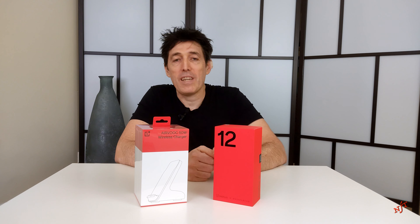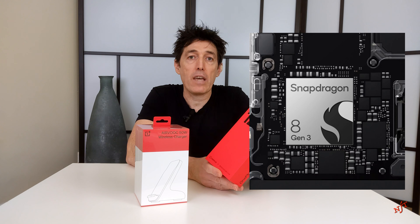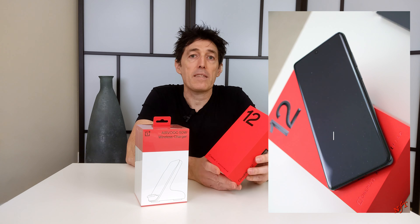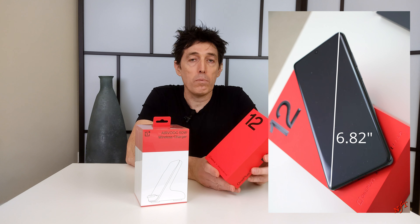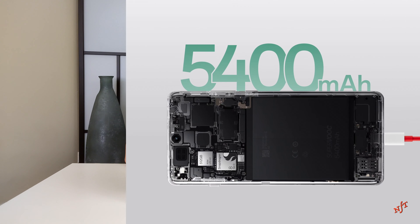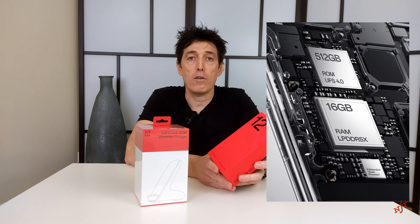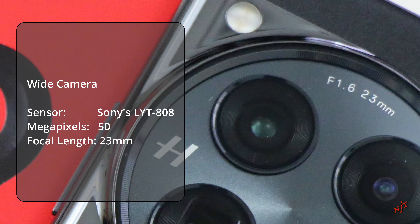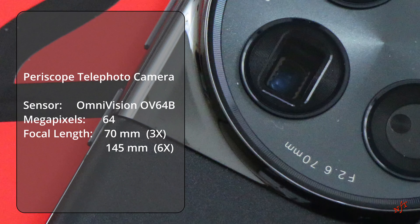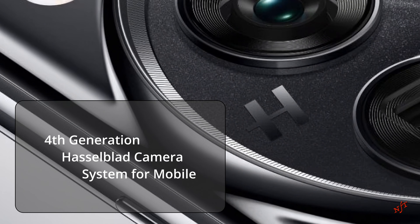We have the new OnePlus 12 with a Snapdragon 8 Gen 3 processor, a 6.82-inch display, and a 5,400 mAh battery. This one specifically has 512 GB of storage with 16 GB of RAM and a 50 megapixel camera that records in 8K, which is a collaboration with Hasselblad.